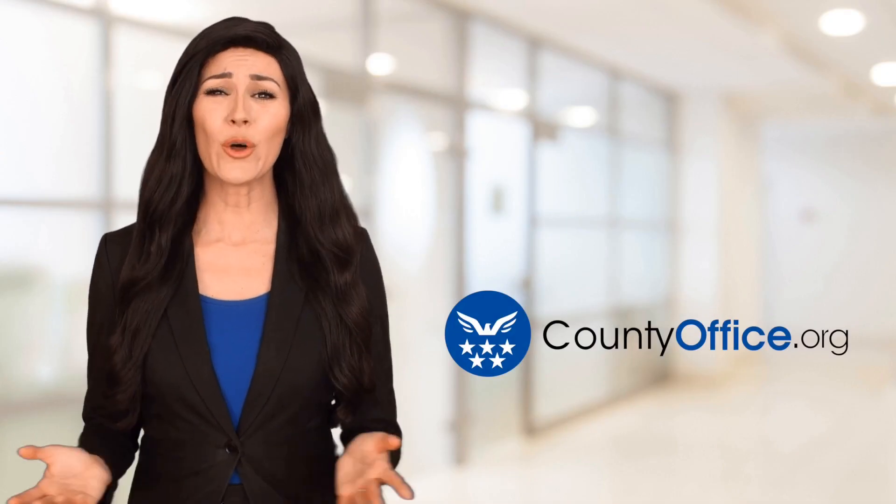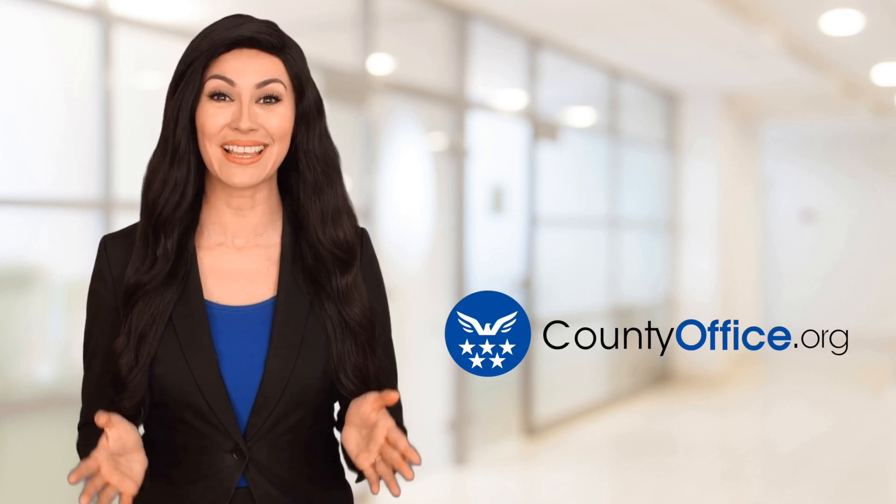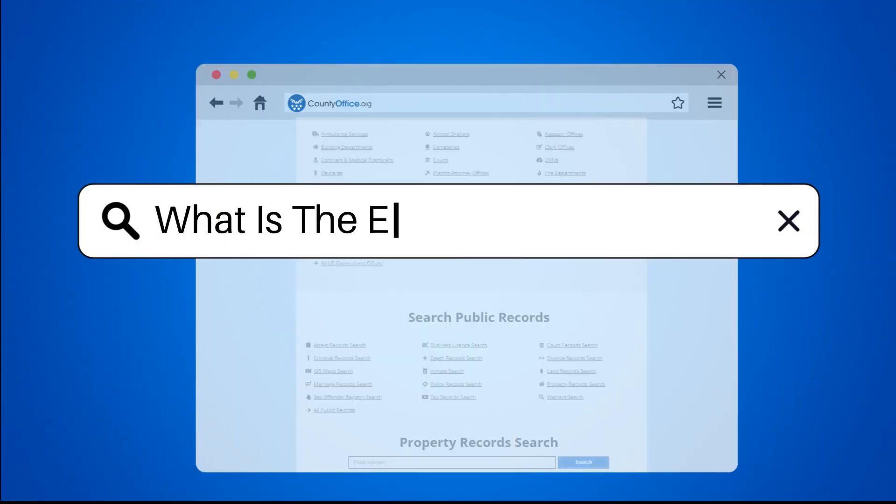Welcome to County Office, your ultimate guide to local government services and public records. Let's get started. What is the eviction process in PA?